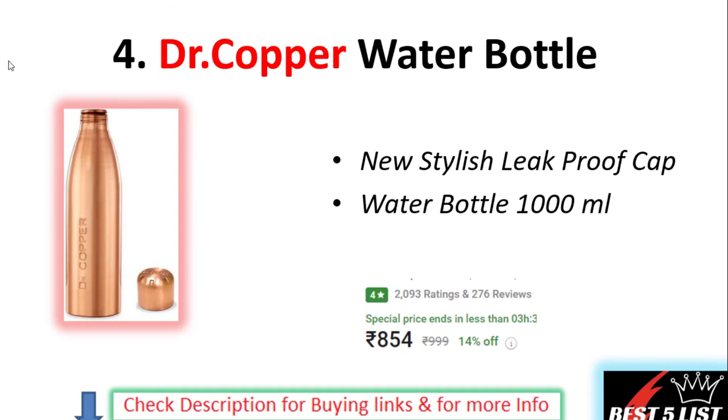Number four: Doctor Copper Water Bottle. These have a new style and a leak-proof cap. The capacity of this bottle is 1 liter. The price on this product is 854 rupees with a 4-star rating and 276 user reviews.